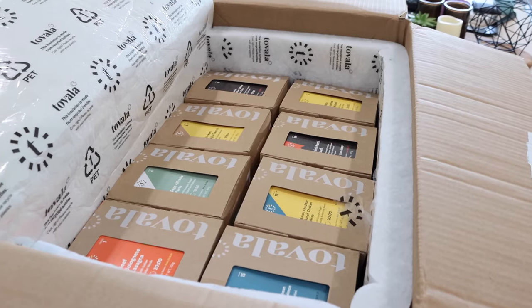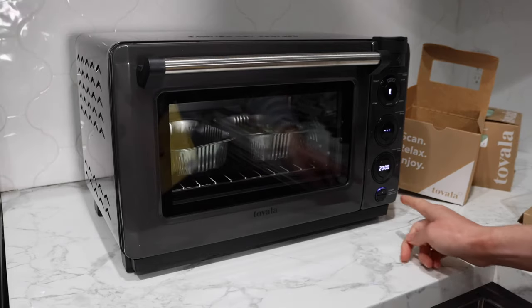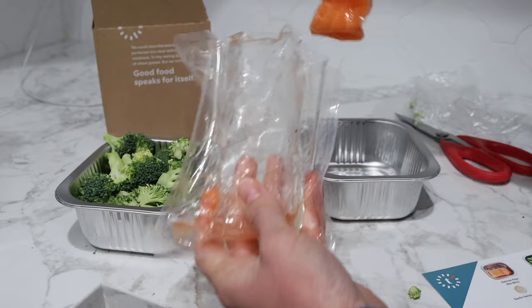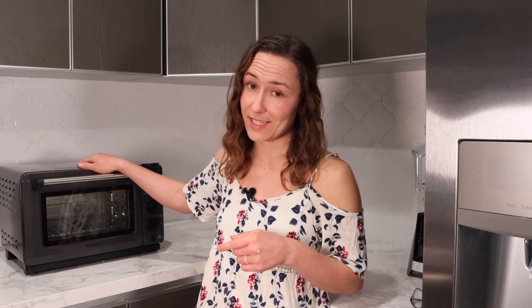So you want to know the truth about the Tovala smart oven? The truth is I don't think this oven is for everyone. I think some people are going to absolutely love it and get a ton of use out of it, and some people it's just not going to be a good fit for. So if you want to figure out which of those two groups you're in before you spend $300 on this smart oven, watch to the end of this video.